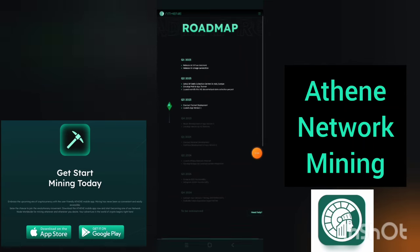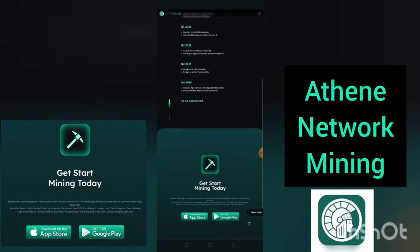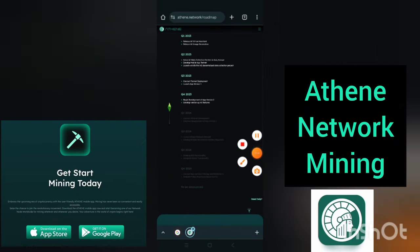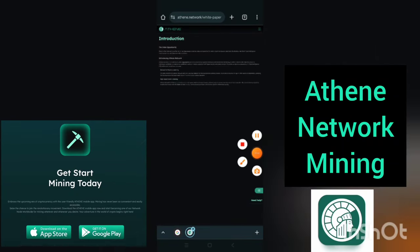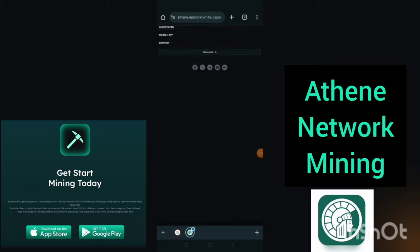Now, this is their roadmap. I'll drop the link in the description so that you can read more about this project. You can also read the white paper by clicking on that link. You'll see the white paper there. When you click on it, you see the white paper and the roadmap.